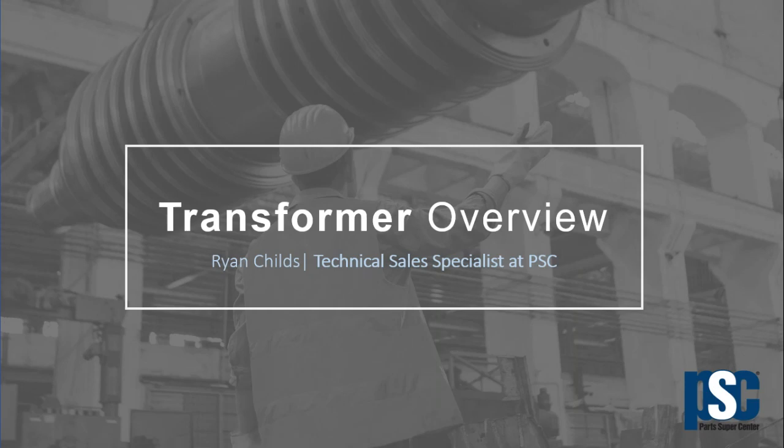Good afternoon everyone. My name is Ryan Childs and I am a technical sales specialist with the Part Supercenter. I want to thank you all for taking the time this afternoon on a Friday to join our little webinar here.